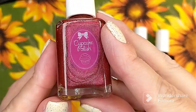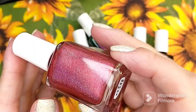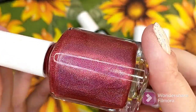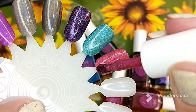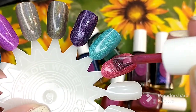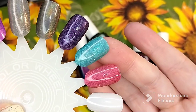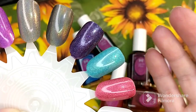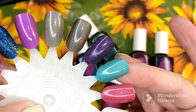Moving on to some of our red shades. There is this one called Some Berry to Love and it is described as a very red linear holographic polish. This is beautiful. You can see a little bit of difference in formula compared to the aqua blue shade — this red one is a little bit more pigmented. That aqua blue is a little more on the sheer side. So they do vary in formula.